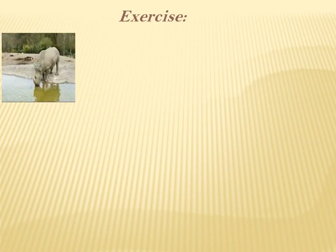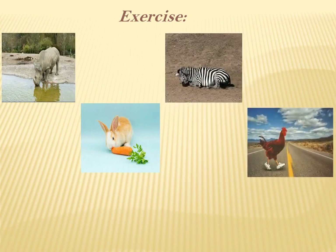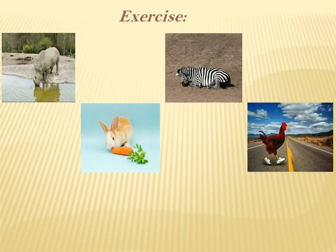Now we have an exercise to do. Before we start, please take your English copybook, exercises part, and take your pencil with you and focus with me. We have four pictures and four animals. You have to tell me what are they doing. In the first picture, what's the rhino doing? What about the second picture — what's the rabbit doing? And what's the zebra doing? And what's the chicken doing? I will give you two minutes. Please stop the video and do your exercise.